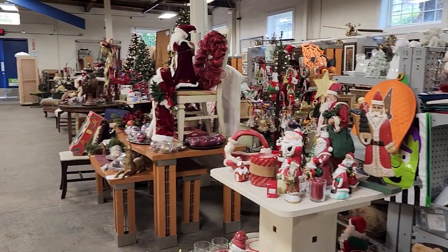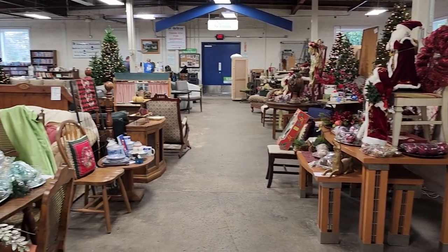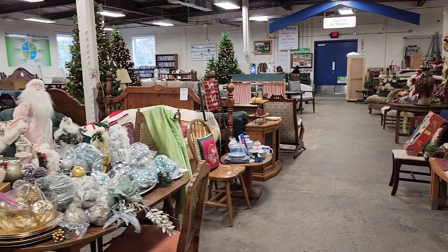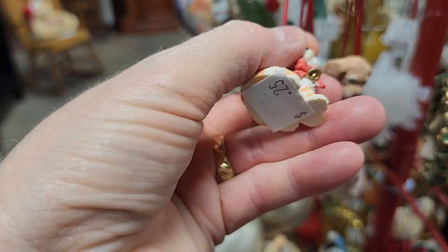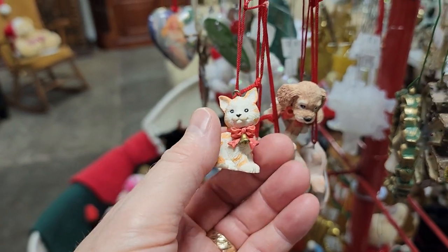And here's another shot around the store. Just know that when you buy something at your Habitat ReStore, you're helping someone else with home ownership or home repairs. And look — this looks like my sweet little Ric Flair. I don't know why they hadn't priced it — 25 cents? This should be worth a million dollars.